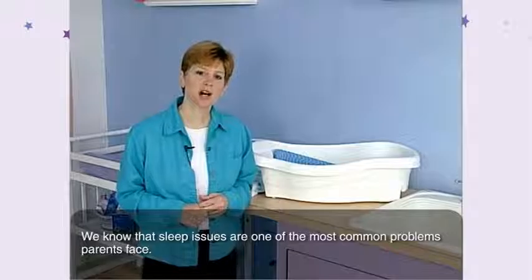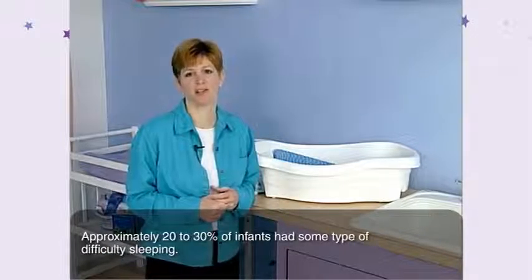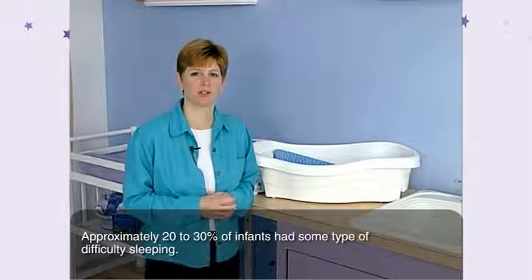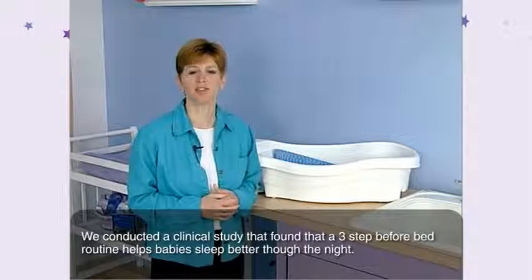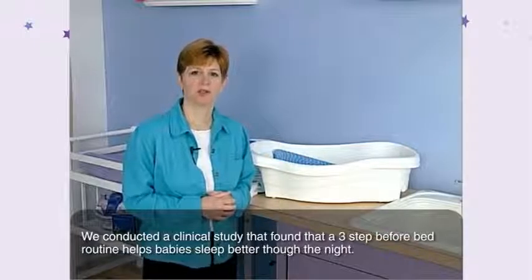We know that sleep issues are one of the most common problems parents face. Approximately 20 to 30 percent of infants have some type of difficulty sleeping. We conducted a clinical study that found that a three-step before-bed routine helps babies sleep better through the night.